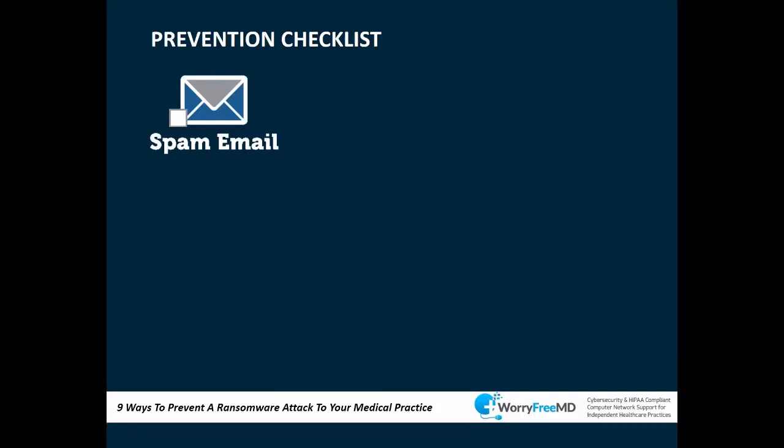Here's a prevention checklist. First is spam email — email is the highest item on the list. Emails come in looking suspicious, they're phishing emails that trick you into clicking a link. This is a big problem because people live in their inbox. You need to look at your email security system and spam filtering technology solutions.